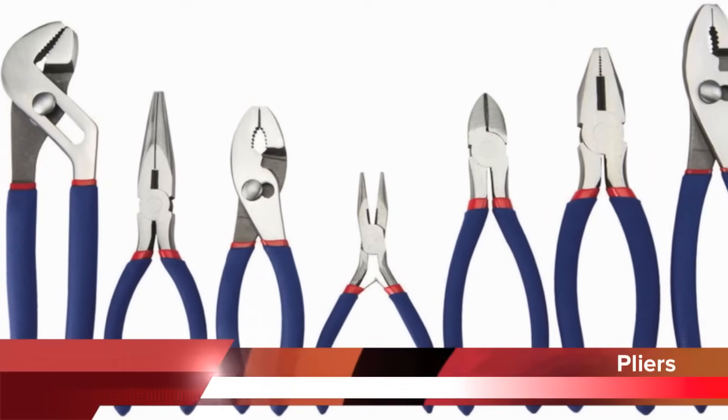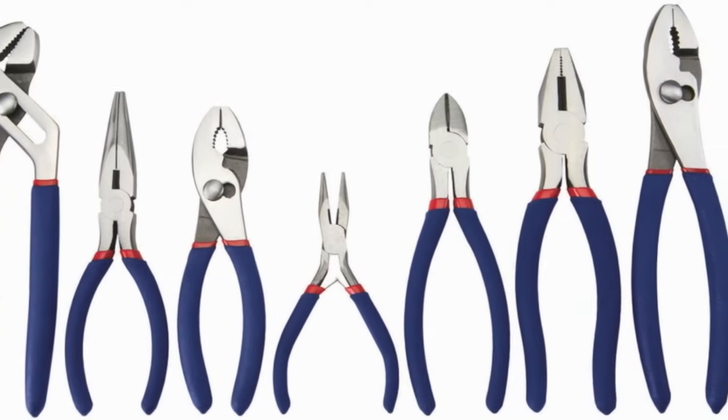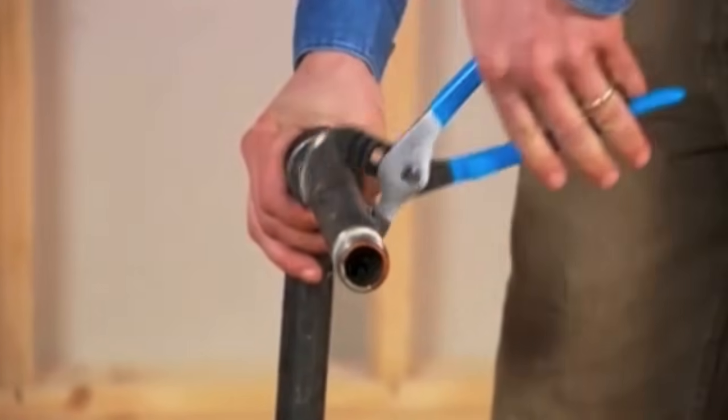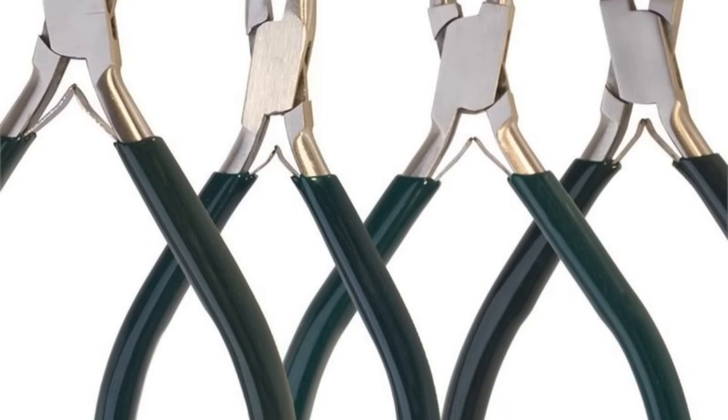Pliers are useful tools for gripping, bending, pulling and cutting wires. Pliers should never be used to loosen or tighten fasteners since they usually damage the fasteners when used this way.